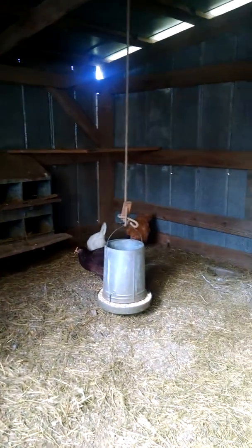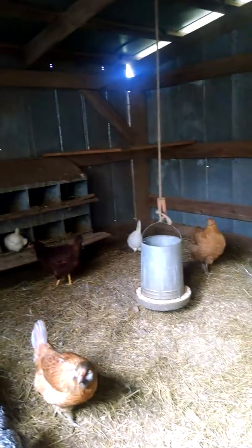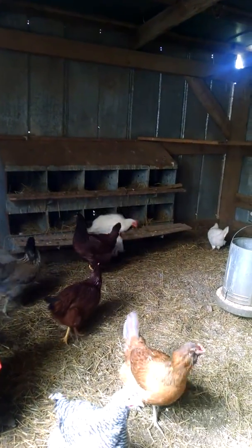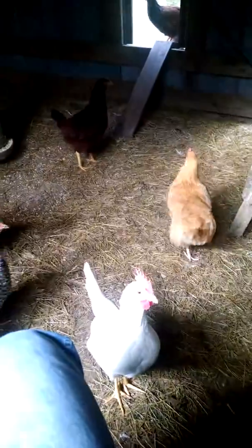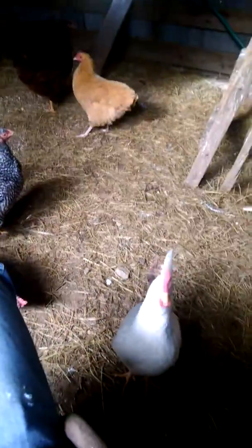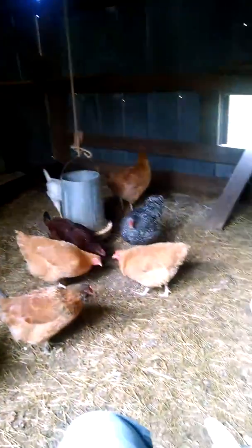I've got them in, I believe it was May. It is now October the 24th. It's actually six days after mine and my new wife's wedding. But anyway, these are my chickens that my now wife got me for a birthday in March. We ordered them in March, but they didn't come until May.